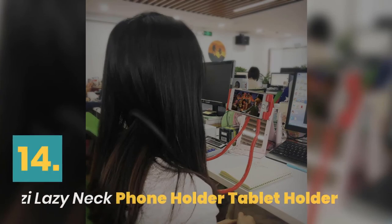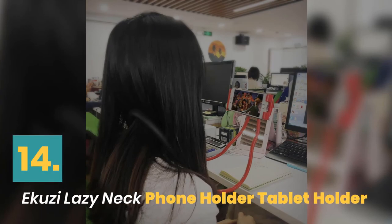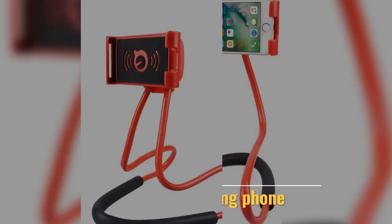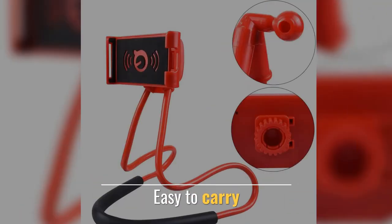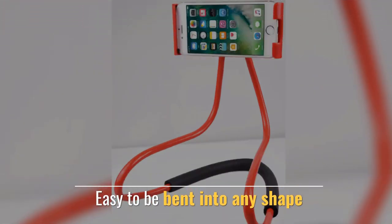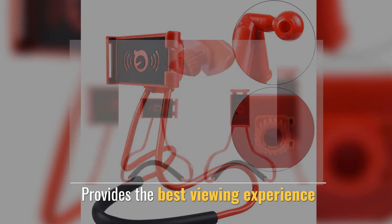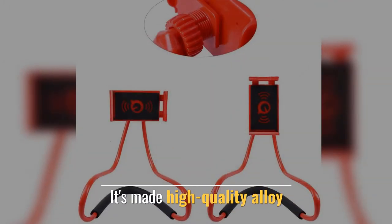Number 14. E-Koozie Lazy Neck Phone Holder Tablet Holder. Perfect for viewing your phone. Easy to carry. Easy to bend into any shape. Provides the best viewing experience. It's made of high quality alloy.